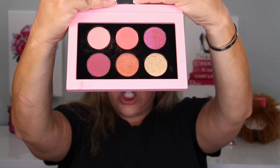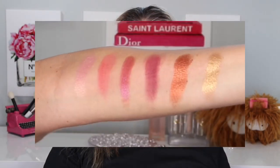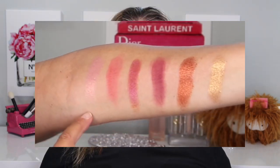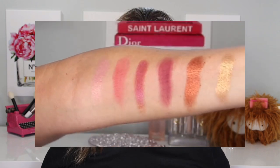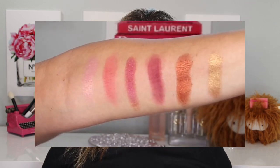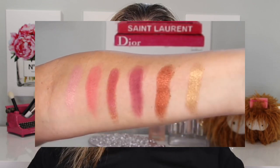I'm going to show you the six shades. In order from left to right, we have Pink Champagne, Peach Dust, Fuchsia Flare, Hedonistic Rose, Scandalous, and Golden Honey. So those are all the shades in the palette — I wanted you to have a very good look at them.